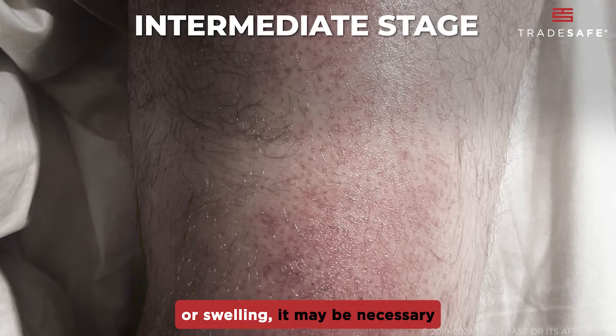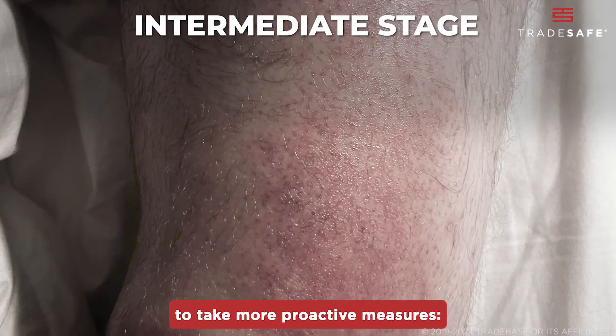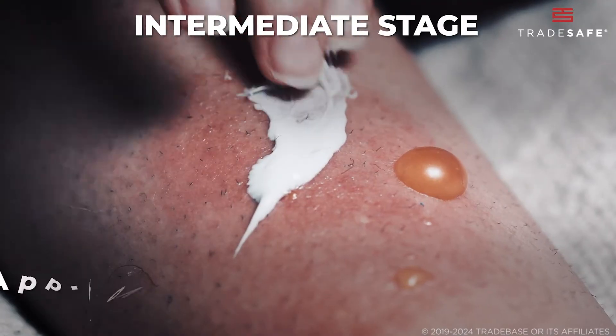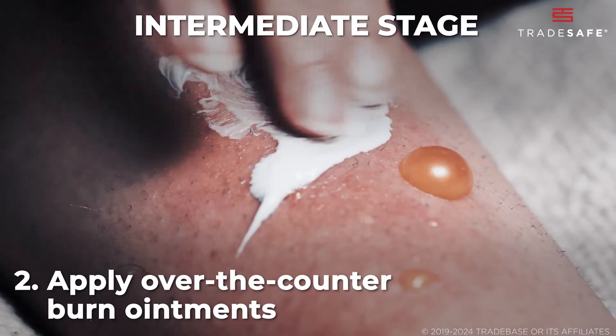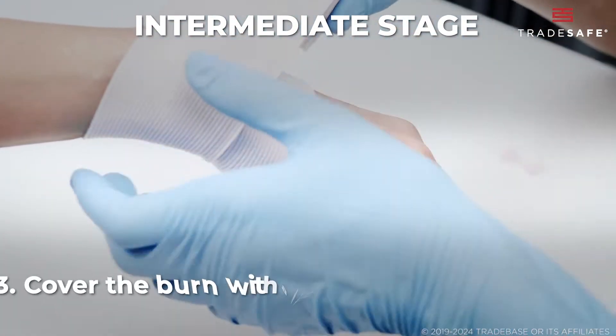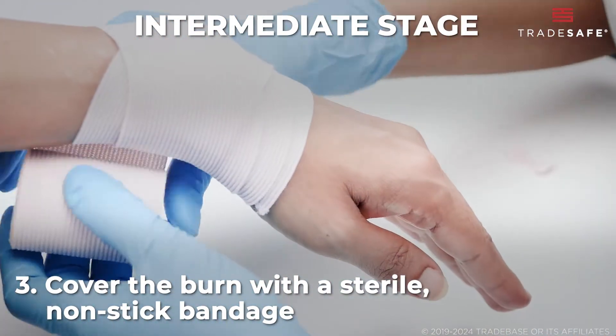If you're seeing blisters or swelling, it may be necessary to take more proactive measures. Keep flushing with water — more is better. Then apply over-the-counter burn ointments to reduce pain and promote healing. Cover the burn with a sterile, non-stick bandage and change it regularly to keep the area clean and dry.